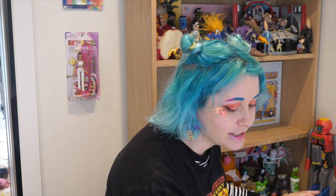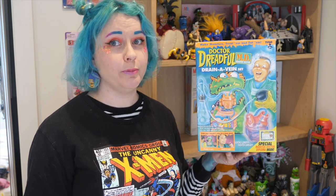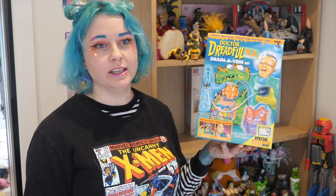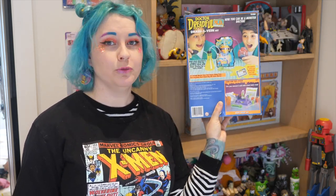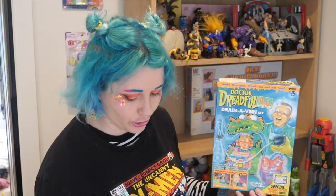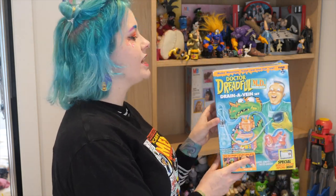Next to that we're gonna put Dr. Dreadful. Do you remember this? It's the Dr. Dreadful food lab — it makes lots of gross things that you then eat. It was like a weird cooking kit. There was another one called Creepy Crawlies. You'd mix up pretty much gelatin lollies — that's what it was. I loved it. I was really into horror, and it just blew my mind. The fizzy drink tasted like medicine — I'll never forget that. I found this in an op shop, probably about seven years ago now.